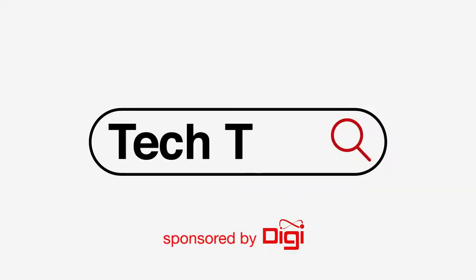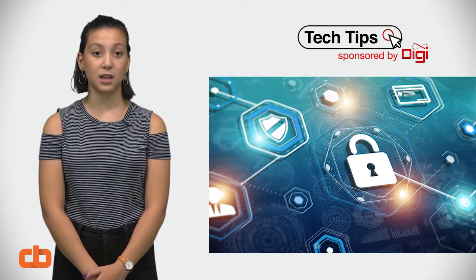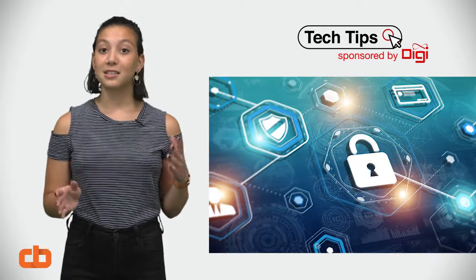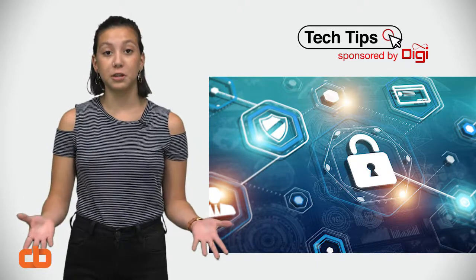Hello viewers, my name is Alana and I'm about to give you some super helpful tech tips, sponsored by Digi. Security is something that's constantly on everyone's mind — it's one of the most basic human needs. Safety and peace of mind are invaluable and for good reason.